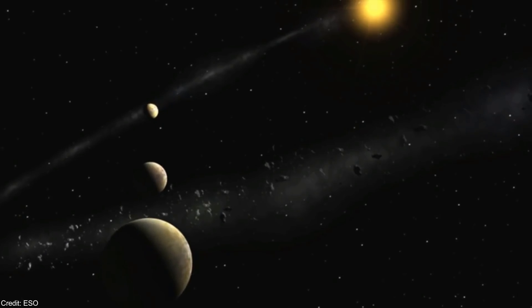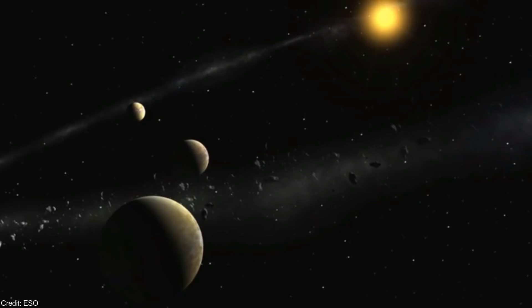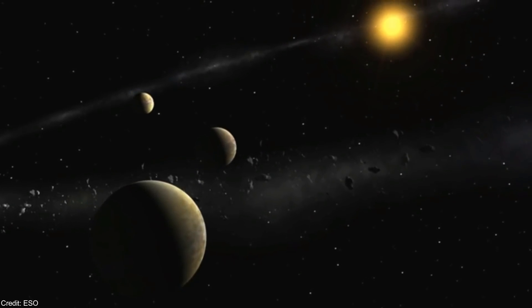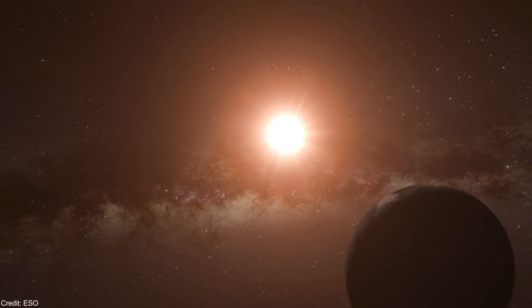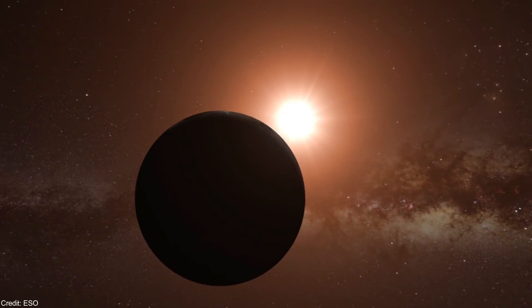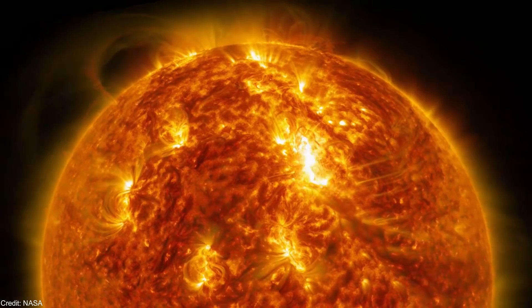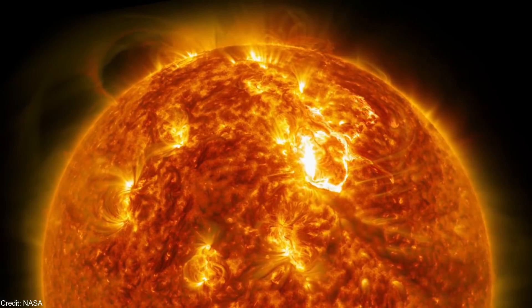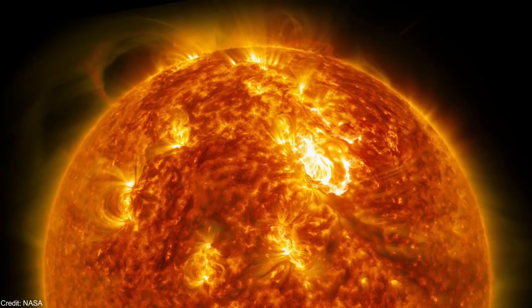Ideally, the exoplanet would have to be located closer to the middle of the habitable zone, which could result in less illuminance compared to Earth. With respect to the star, it would have to be a K-type main sequence star with an age between 4.5 and 7 billion years. K-type stars usually emit less ultraviolet radiation than the Sun, and they remain on the main sequence for more time.